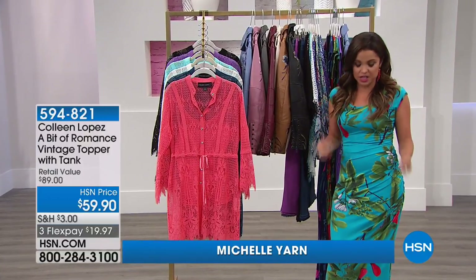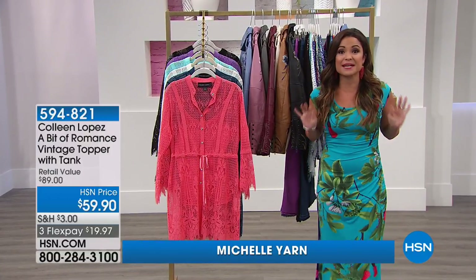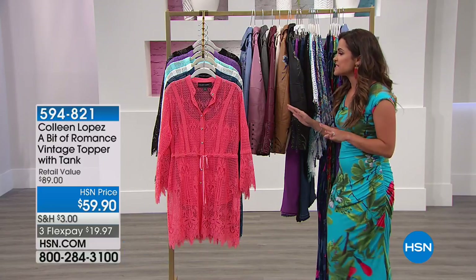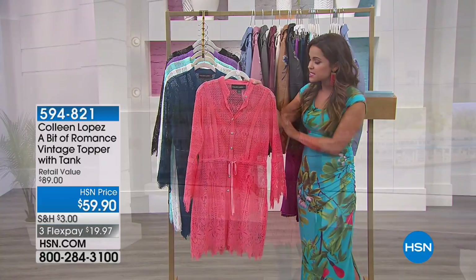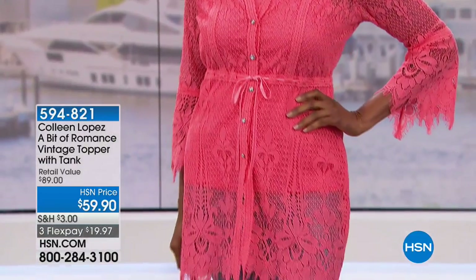I'm going to show you another big favorite — this is the Bit of Romance lace topper. It's fantastic for so many reasons. First, you get the topper and also the coordinating camisole that comes underneath it. And it is so versatile — you can see Valerie wearing it as a bathing suit cover-up.